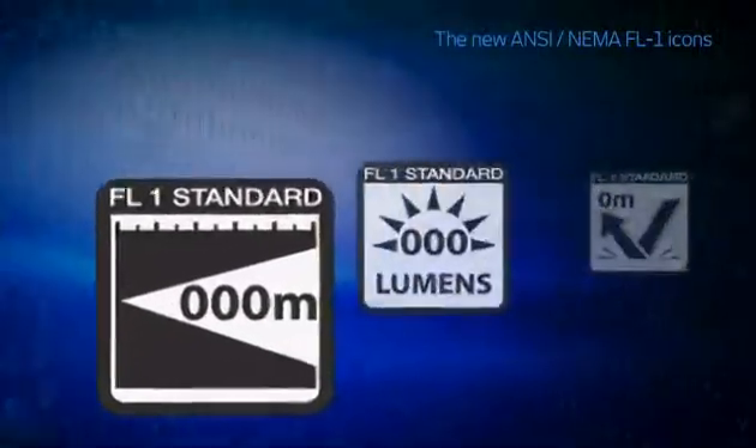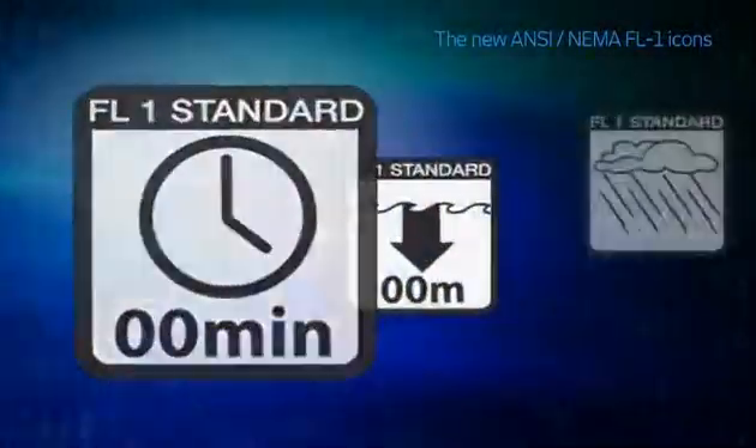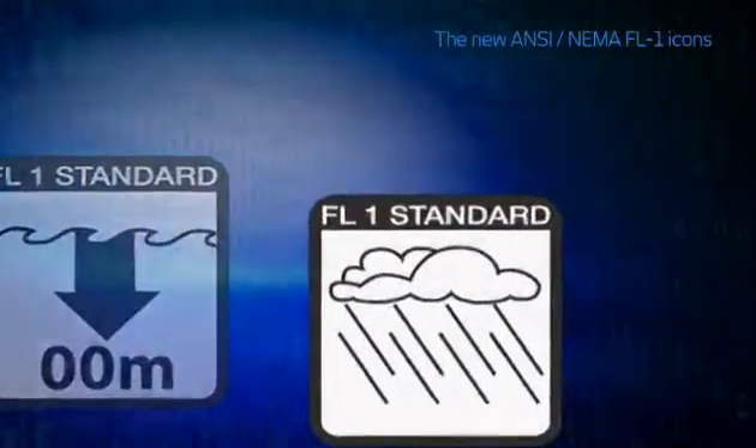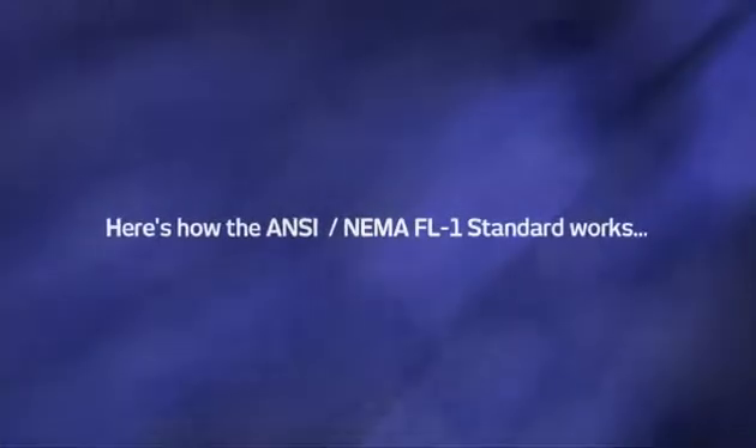These are the new symbols that are appearing on packaging, and in the remainder of this video we'll explain what these symbols mean, how the tests are conducted, and what you should look for to be sure the light you're considering has been tested and how it stacks up to other lights on the market. Finally, there's a system that takes the guesswork out of buying personal lighting tools, and here's how the ANSI standard works.